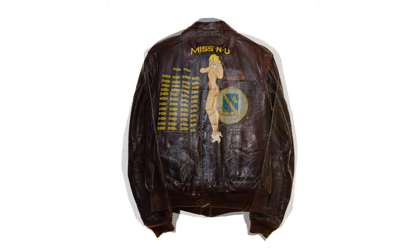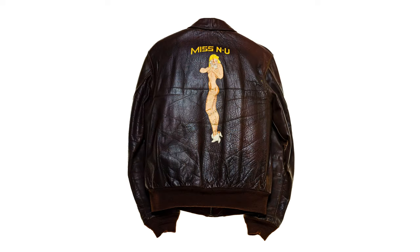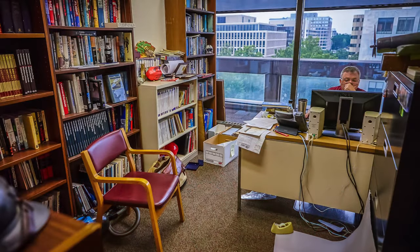Through one of my earlier clients, I had met Dorothy Cochran, who's a curator at the Smithsonian Air and Space Museum. Just for fun, I sent it to Dorothy — hey, this is something I'm working on, thought you might be interested. And 58 minutes later, I got a separate email from their curator of the Aviation Clothing Collection, Dr. Alex Spencer. And he said, we have 15 jackets that'll work for your project. When can you be here?